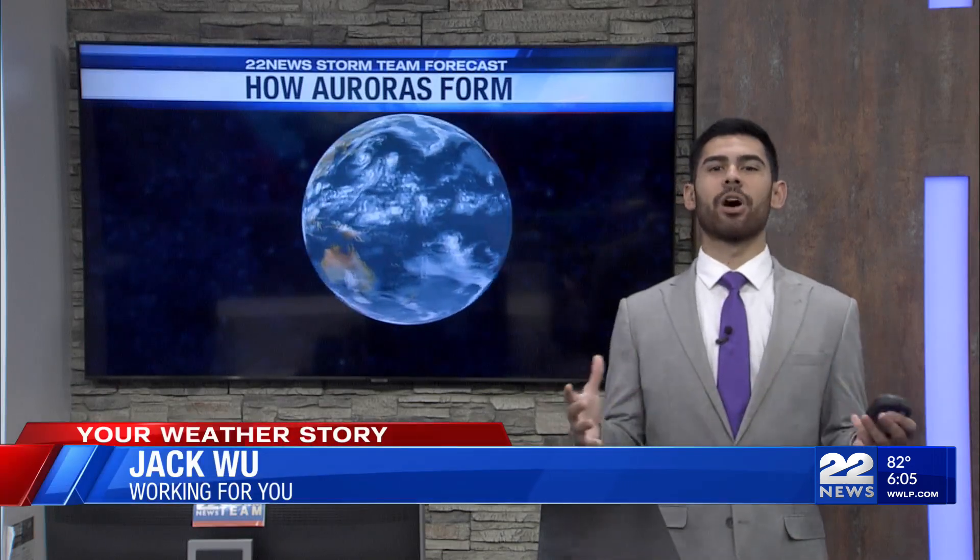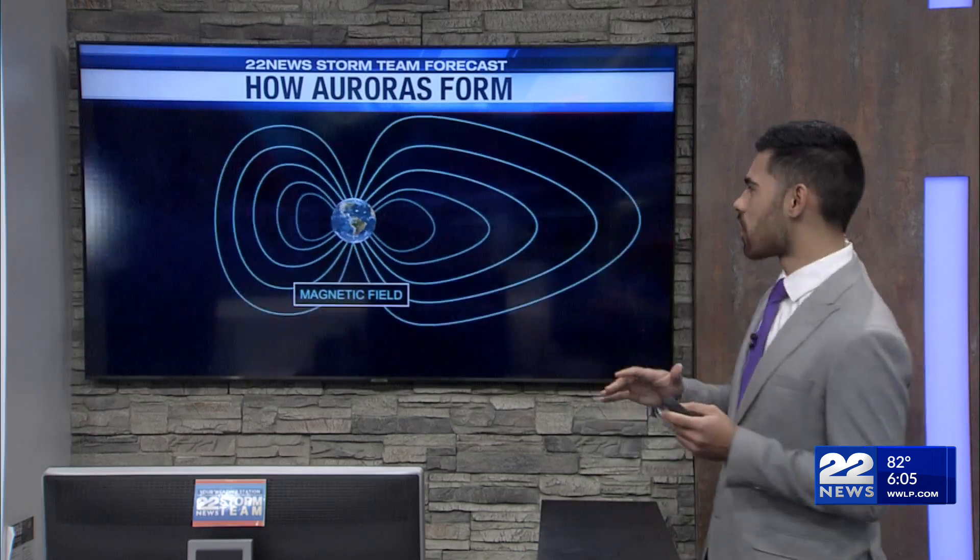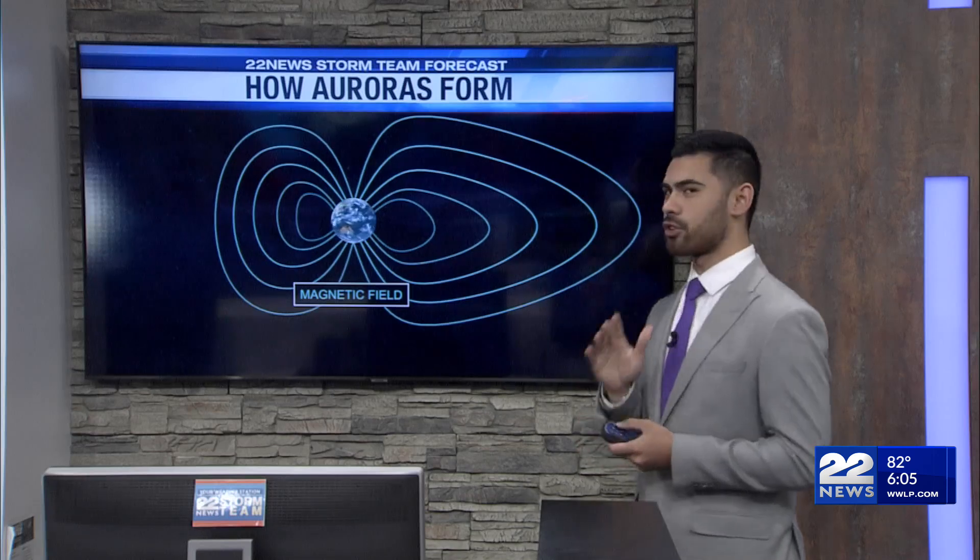The night sky was lit up with such beautiful colors yesterday, and let's talk about how those form. That's called an aurora in the northern hemisphere — an aurora borealis. In the southern hemisphere, it's called an aurora australis. And first things first, we have to talk about this nice little place called Earth. You should go visit sometime.